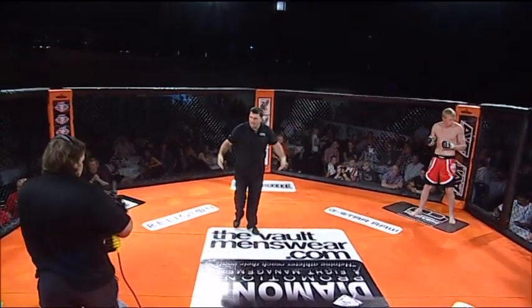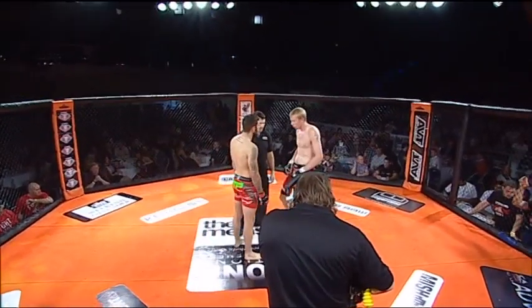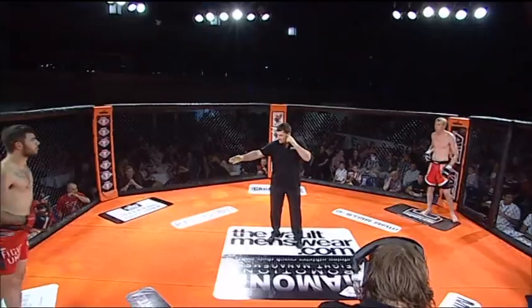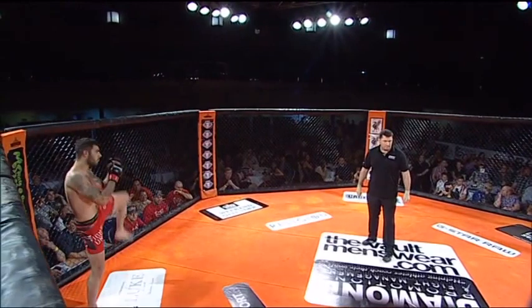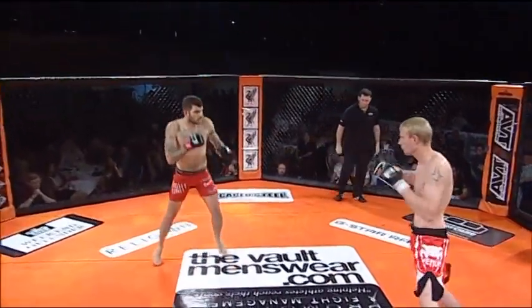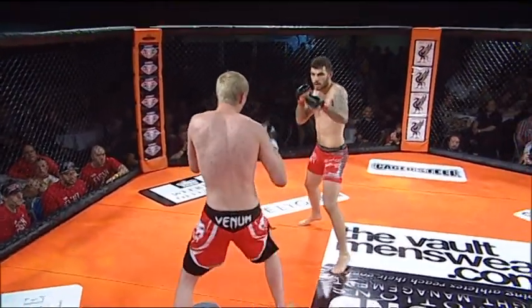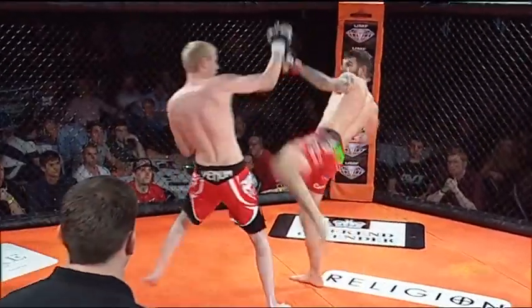Amateur welterweight contest here at CSFC 3. We've got the Fight Unit's Glenn Crossland in the red trunks, and Lockdown MMA's Luke Bradley in the red shorts with black trim. Crossland coming primarily out of a striking gym — names his background as karate, and his gym are very well-versed in that area. His one win coming by TKO. And his opponent across the cage has had one fight also, but he lost that fight by submission.